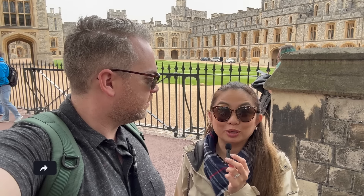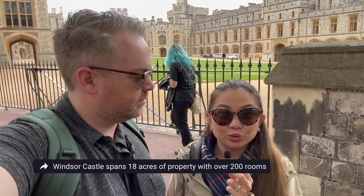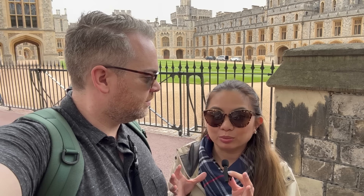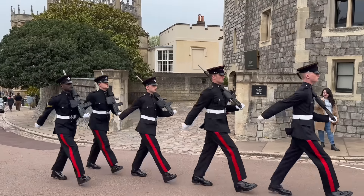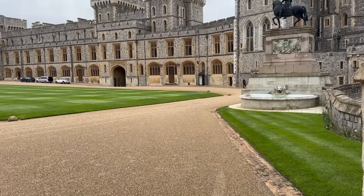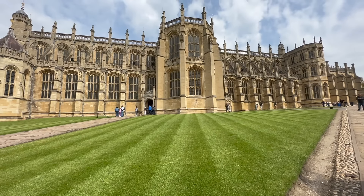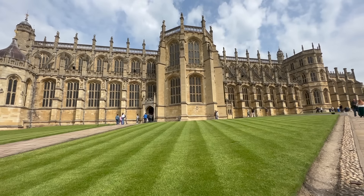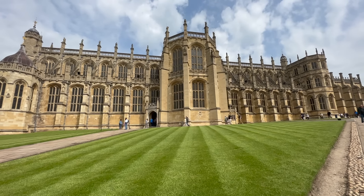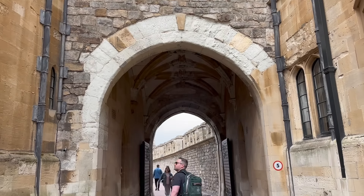Windsor Castle is a lot bigger than I had imagined — 18 acres of property, over 200 rooms. We were only allowed to see a small portion that's open to the public, but it was incredibly beautiful and ornate. There was artwork that I've only seen in textbooks before, just hanging on the walls because it's the King's Dressing Room or the King's Closet. Pretty incredible, and definitely a must-see. If you're going to be in London, take the time to head out here — it's about 20 miles outside of the city center, but definitely worth a trip.